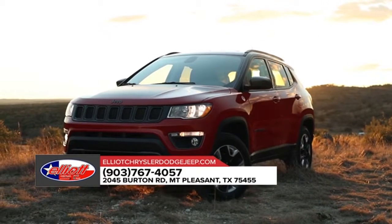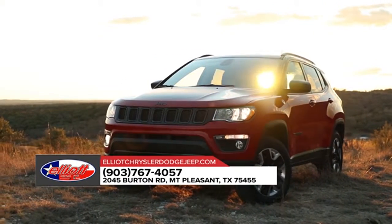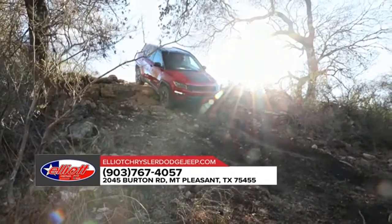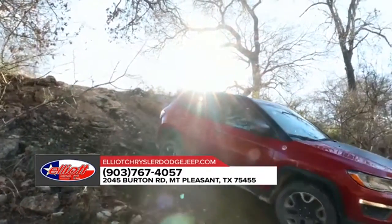The Compass pushes the boundaries with eight available wheel designs engineered to function around town or in the great outdoors. Rated best-in-class 4x4 capability, the Jeep Compass has been built from the ground up to be the most capable compact SUV ever.